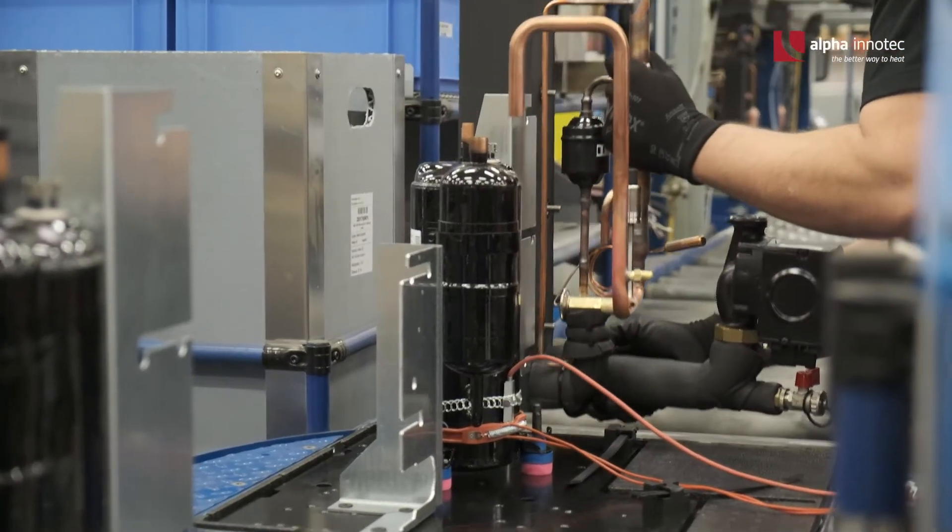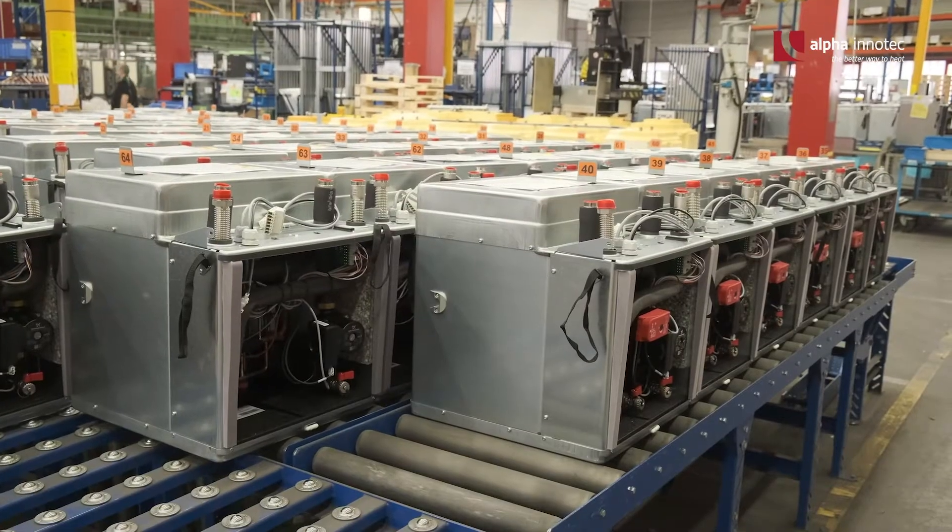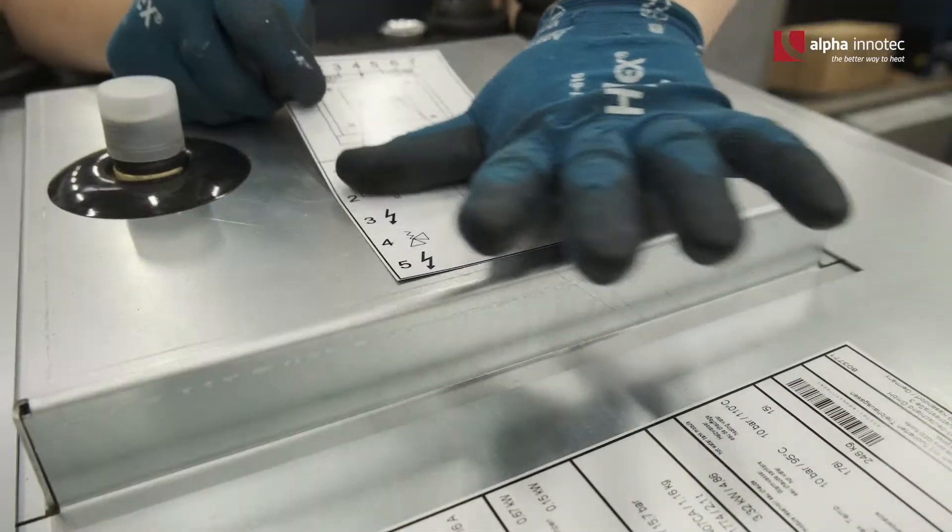They are independent of fossil fuels, energy efficient and thus not only ecologically but also economically sustainable.